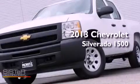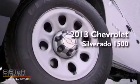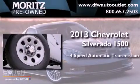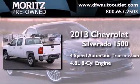This is a brand new 2013 Chevrolet Silverado 1500. This truck has a four speed automatic transmission and a 4.8 liter V8.